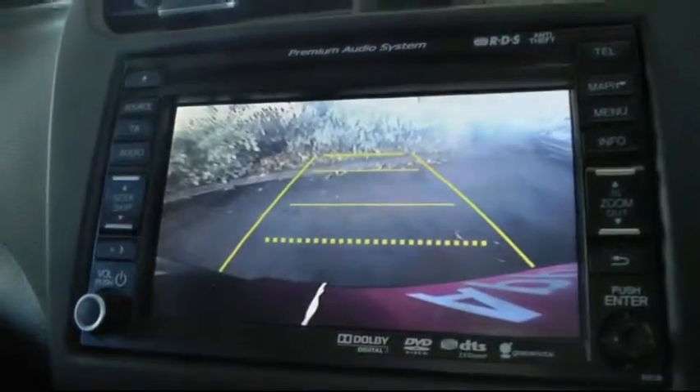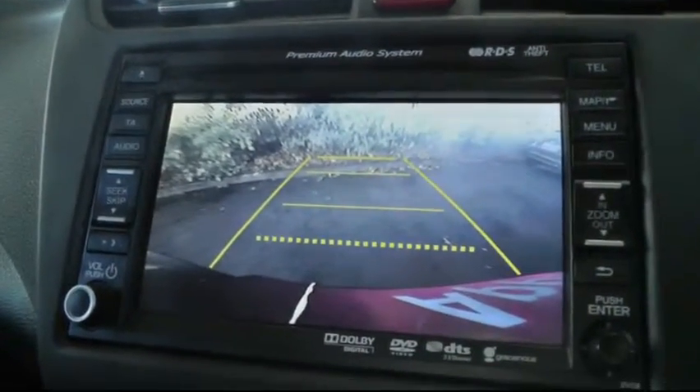We'll also demonstrate the reversing rear camera which simply activates when you select reverse, giving you a clear picture of anything behind you.